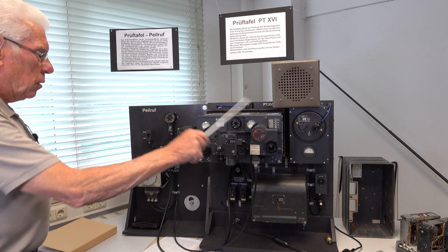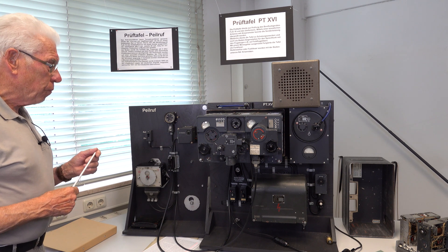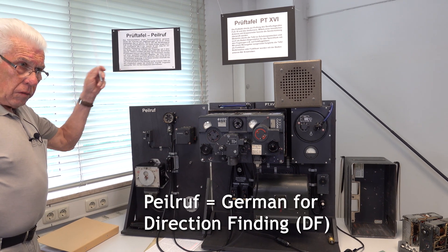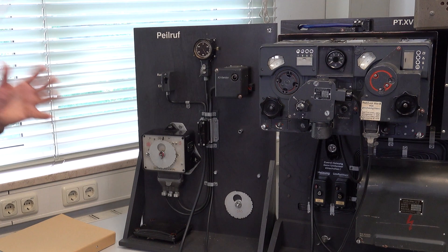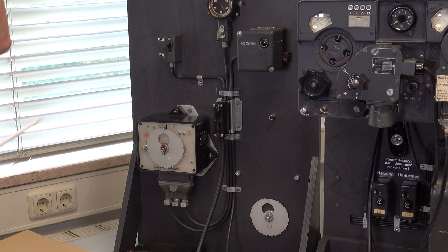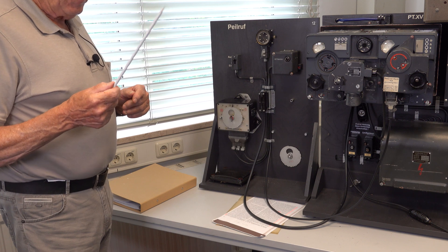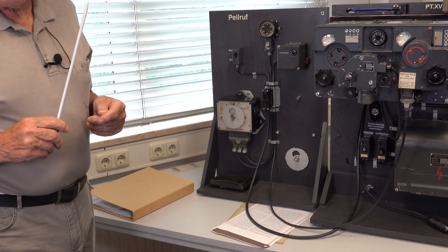I have some special type to explain. When the fighters were over a foreign country — for example, England — by fighting they lose the way. They don't know where they are. So they can call the direction finder station in Germany: 'Please find me and tell me my location.'